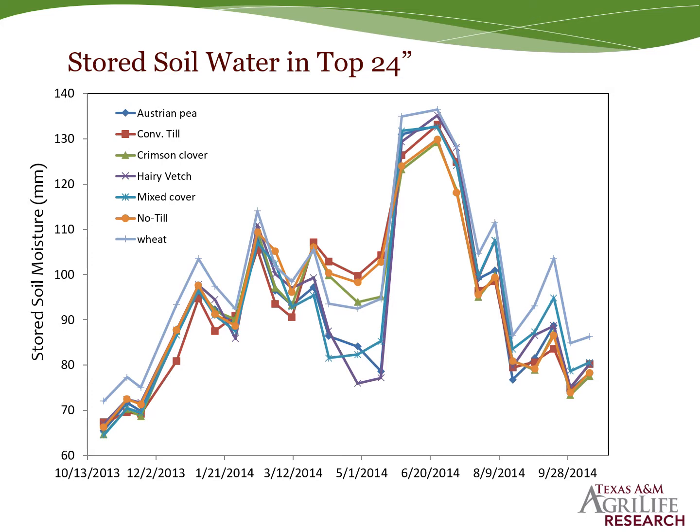We saw higher infiltration rates and water capture where we had cover crop species. As Dr. Lewis showed some of this data, we see the same thing in the Rolling Plains. Yes, we use stored soil water. However, we're recapturing that due to enhanced soil health, soil function, water holding capacity, and capture with the cover crop systems.